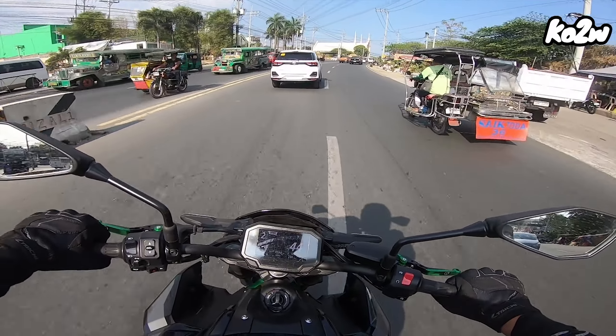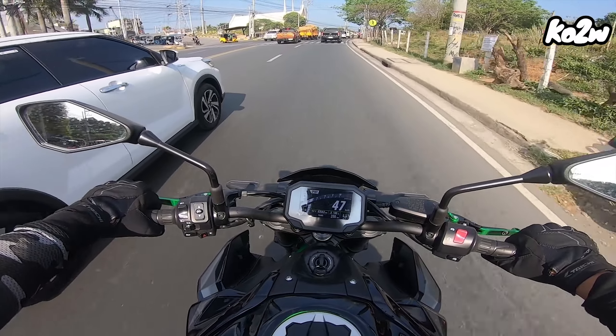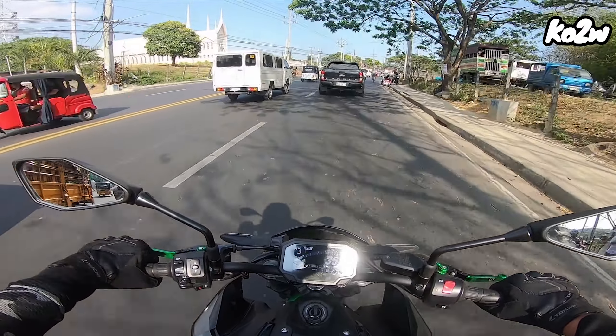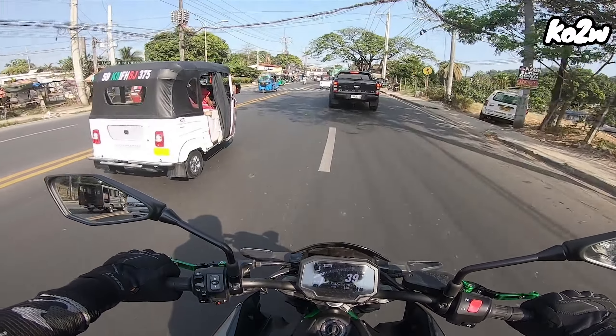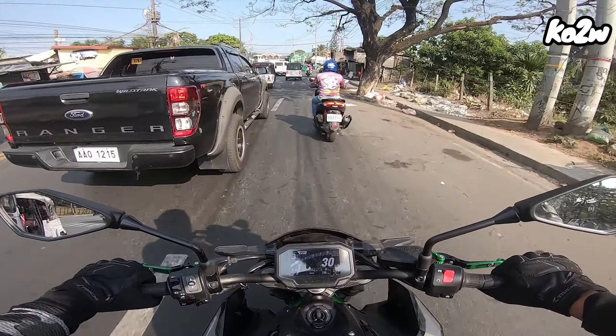Suspension wise, medyo matagtag siya ng konti. Baka may setting lang na kailangan ayusin. Hindi ko ito ginagalaw — siyempre nasa preference nung may-ari. Iwan lang natin as it is. Baka tire pressure lang din siguro, o baka matagtag lang talaga ang kalsada natin.